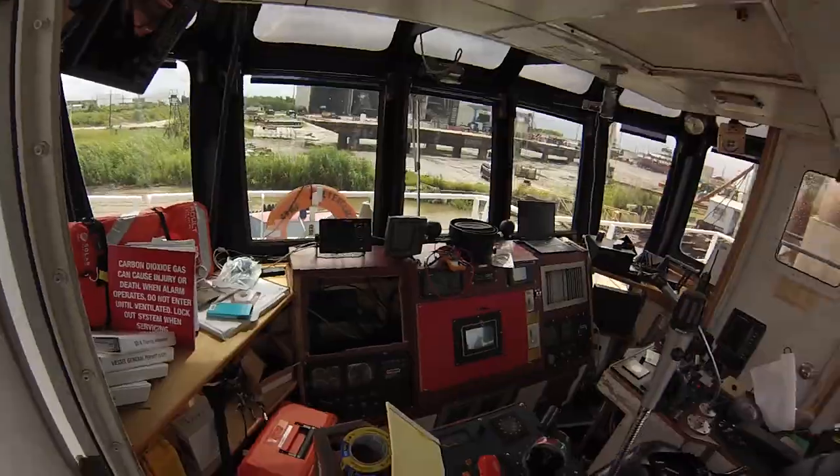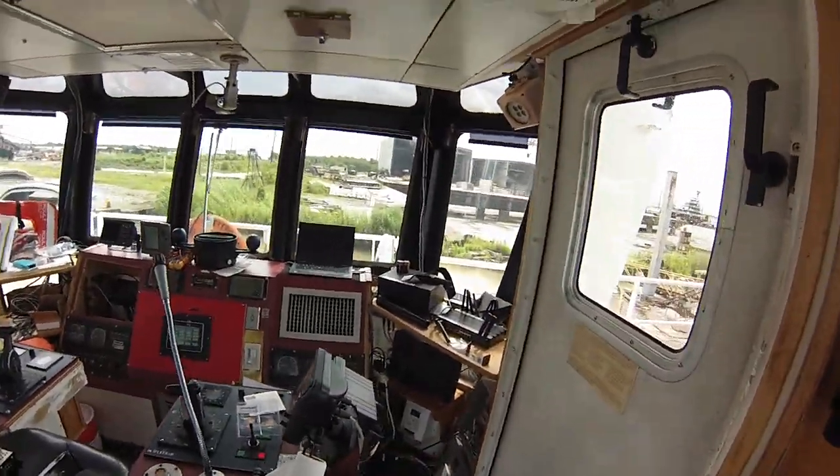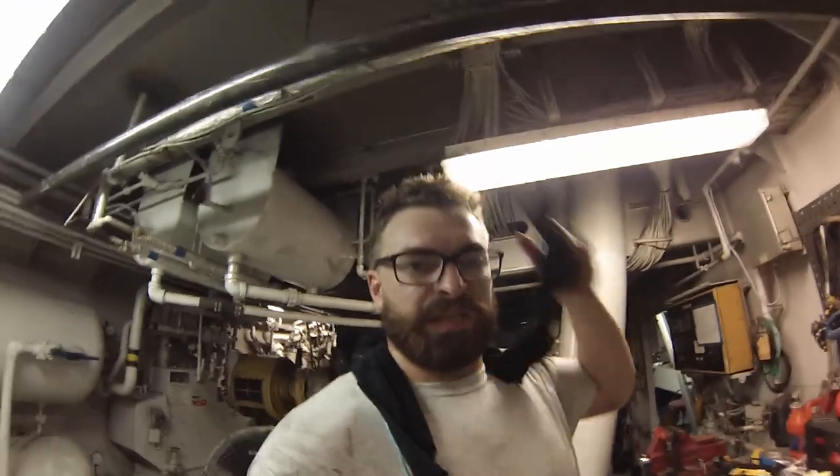Down this way is how you get to the bridge — this is where you drive from. That's the bow, technically, but you can see better going that direction. This is home sweet new home. It's a weird boat.